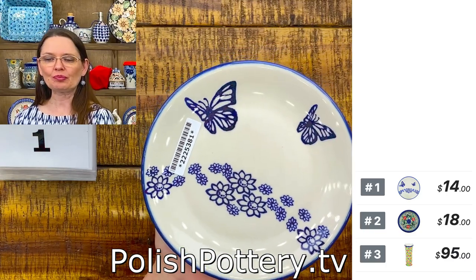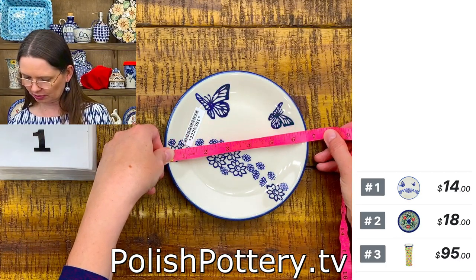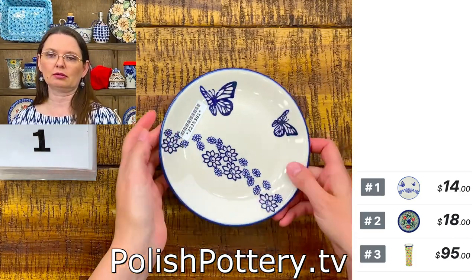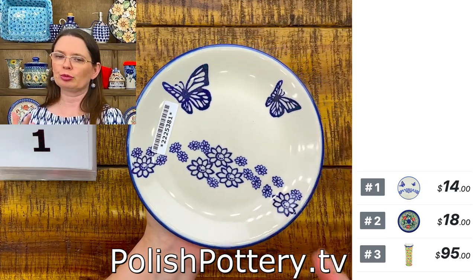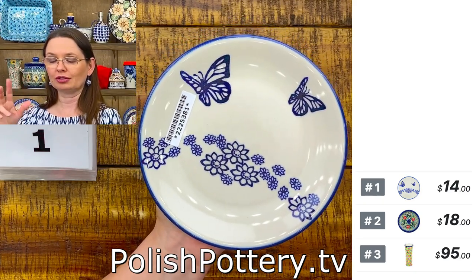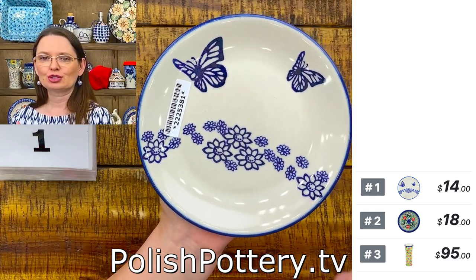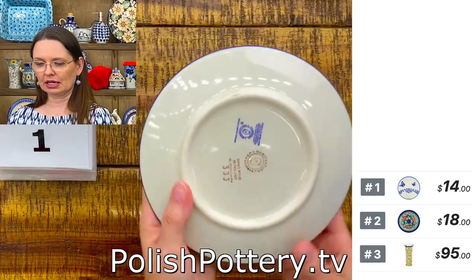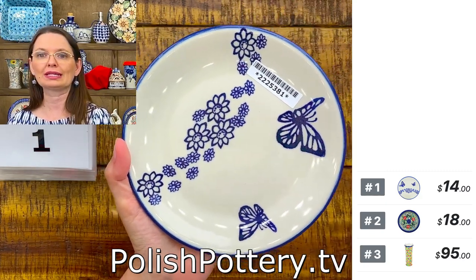Number one is a beautiful six and a half inches in diameter — a little toast plate or dessert plate. You can also use it as a saucer, maybe for a bowl. Sometimes when you have chilled wine with condensation on the bottle, you can use a smaller plate as a saucer. Here I have a Manufaktura piece with little butterflies and smiling daisies — the cobalt butterfly pattern from Manufaktura. It's $14 tonight and the regular price is $29.99.